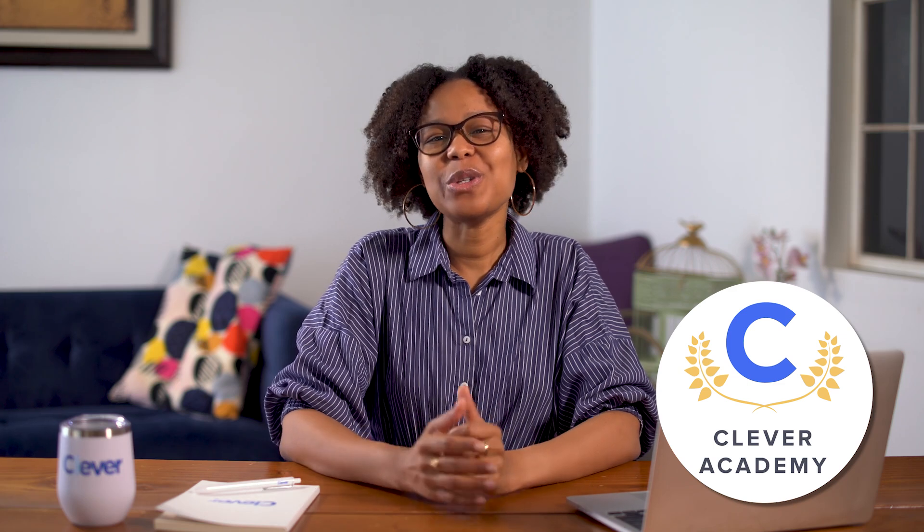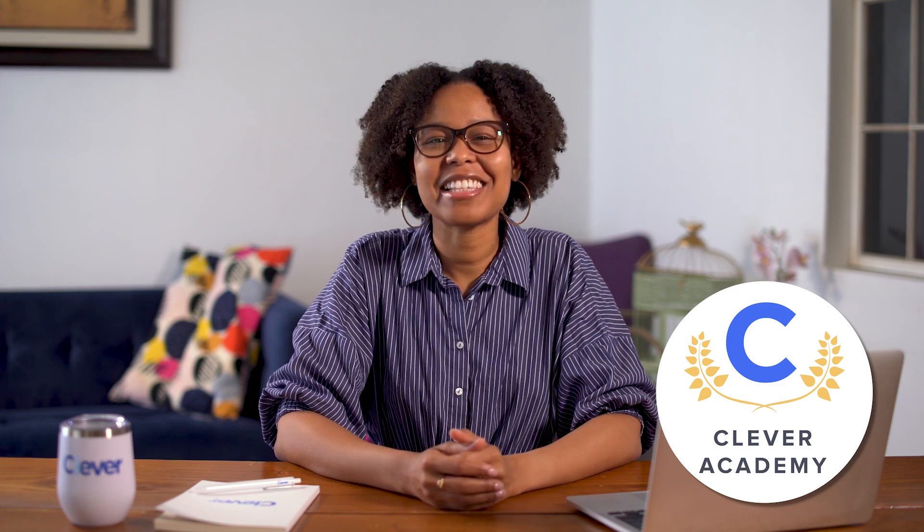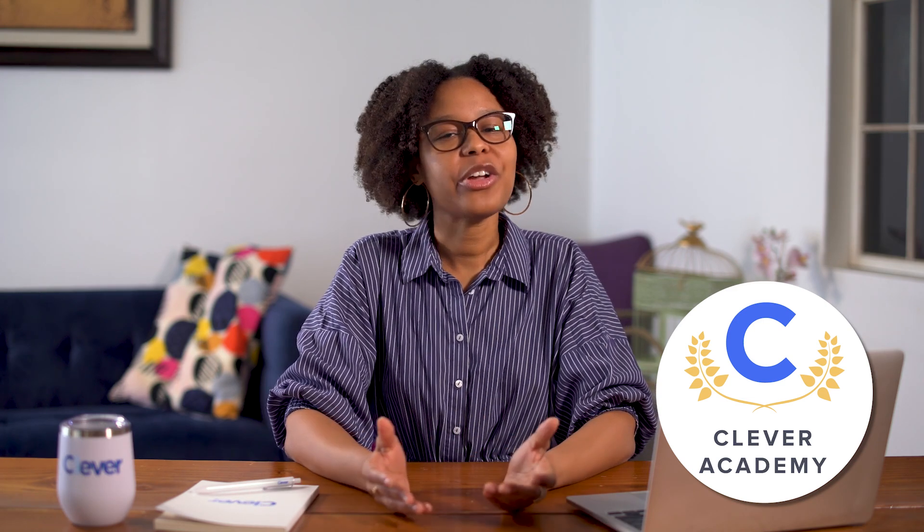Clever Academy is your go-to training hub for learning all things Clever. Our Academy is open 24-7 with on-demand courses that you complete on your schedule. Whether you're an EdTech newbie or a seasoned vet, Clever Academy can help you get the most of your educational technology.